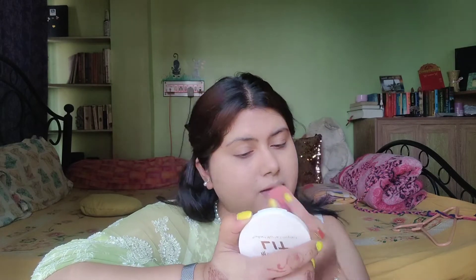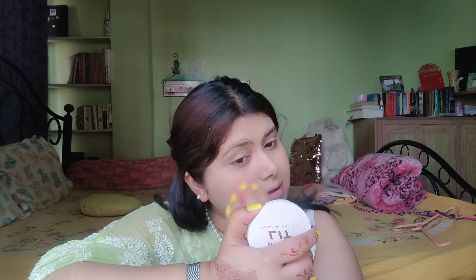I am going to blend it out nicely. Now I am going to take my compact — this is from My Glam — and with my beauty blender I am going to give it a swirl and apply it under my eye like this.